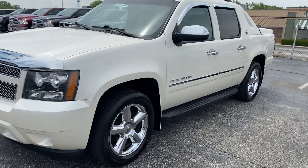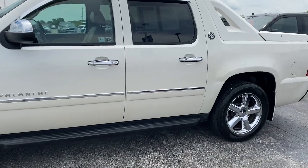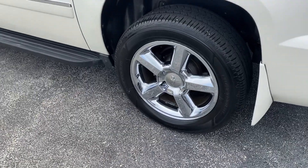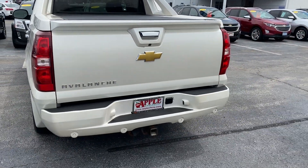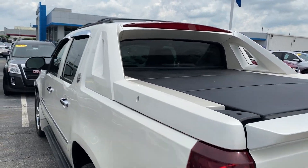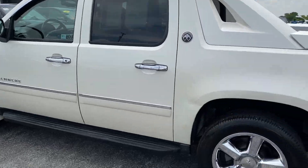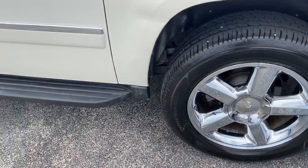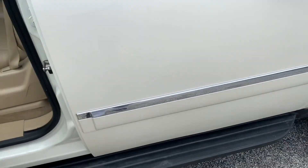Now this Avalanche has 128,434 miles on it and has never been reported in any accidents. It comes with a 5.3 liter V8 engine, tinted windows on all four doors with rain guards as well. We have 20 by 8.5 inch chrome wheels and even an all black running board.